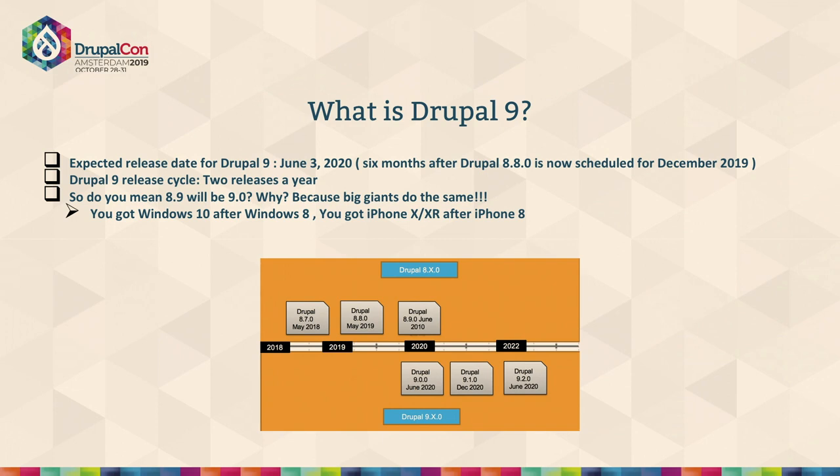With Drupal 9, the first release from June 2020 is planned. Whatever versions we have in Drupal 8 — 8.7, 8.8 — will still be there as 8.9, but with all the deprecated codes removed. Experimental modules may not be in 8.9; those modules will move more to Drupal 9. So why we call 8.9 Drupal 9 is because we are just removing all the deprecated codes out of it.